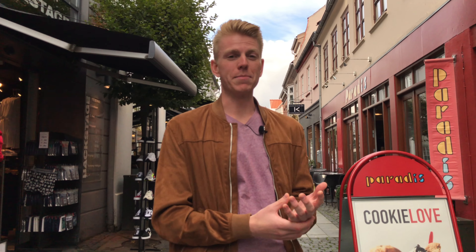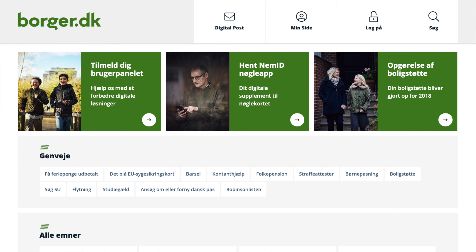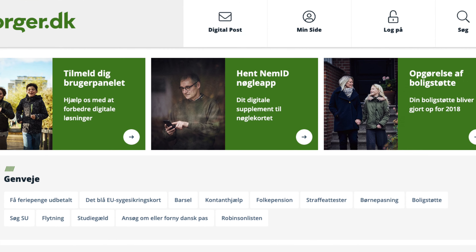Feriepenge literally translates to holiday money, and it is exactly as it sounds. From every salary your employer will take three or four percent that he saves for you for your holiday. He will pay it back to you in May, but you likely have to request it through borger.dk. We're going to tell you more about that on our Facebook page, so make sure to like it.